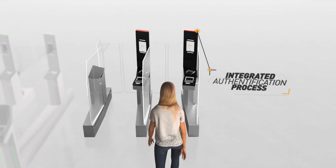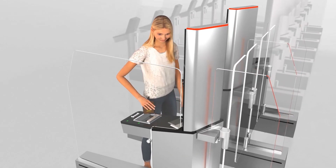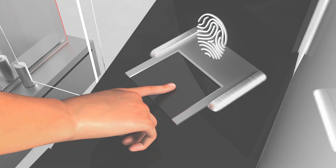Now let's follow Miss Smith, who's leaving the country. Like Mrs Jones, she submits her passport as indicated. This time her fingerprint is used to verify her identity.